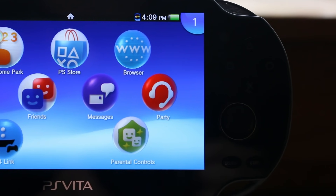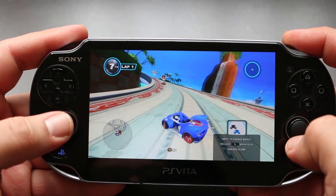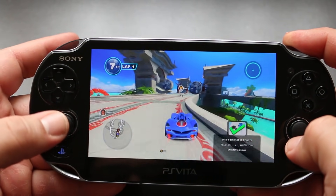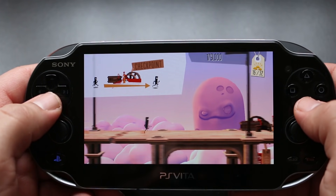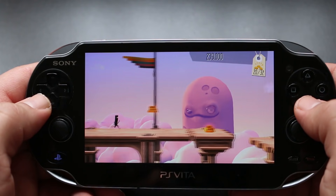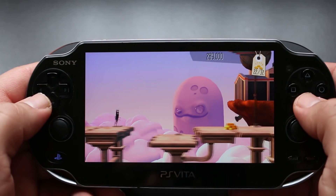In a previous video I made the argument for owning a PlayStation Vita in today's current year, and one of the strongest cases I made for running out and buying one of these consoles are its capabilities once you mod it. I want to do a quick walk around my modded PlayStation Vita and elaborate more on what this thing is capable of and why, if you own one, you should definitely mod it — and if you don't, you might consider picking one up in order to mod it.